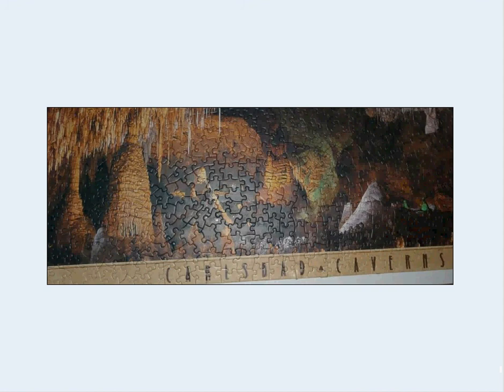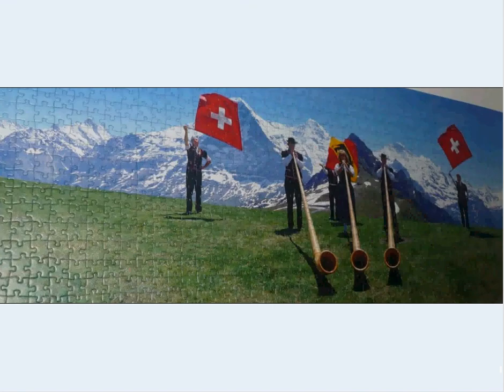One of the panoramics I've got is Carlsbad Caverns — famous caverns that you can go inside. I apologize for the quality of the photo. One of my clients was Swiss, and so I got this sort of for that person and ended up just putting it on the wall here as a memory of them.